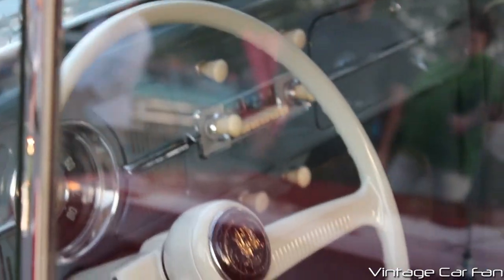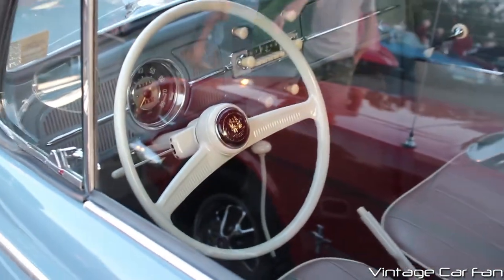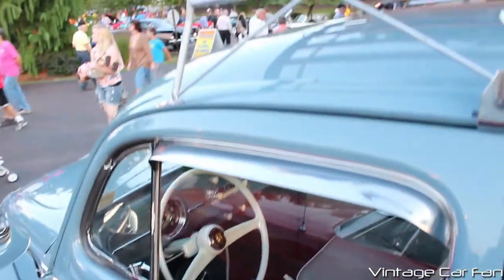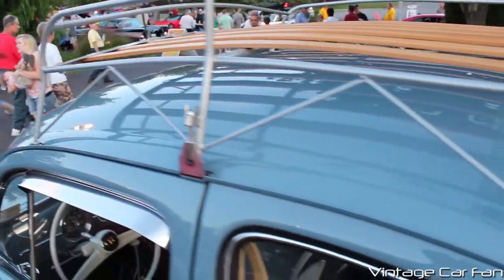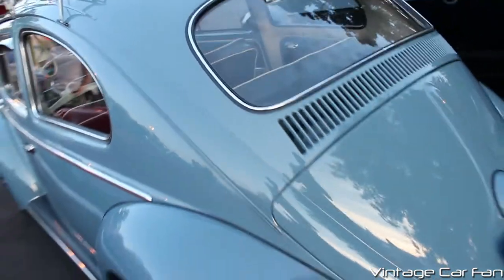Very, very basic inside these, but for a Beetle, this is a pretty deluxe car. You see the basic radio there and a few random knobs. This car has the roof rack too, which is a really cool option. It just gives you kind of a California vibe — really like that.